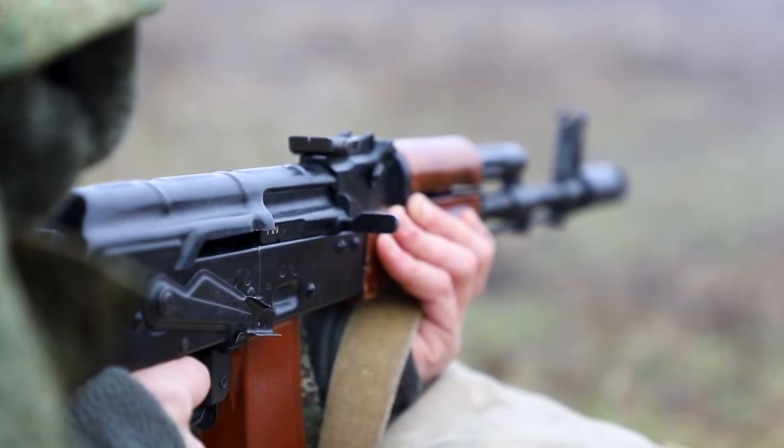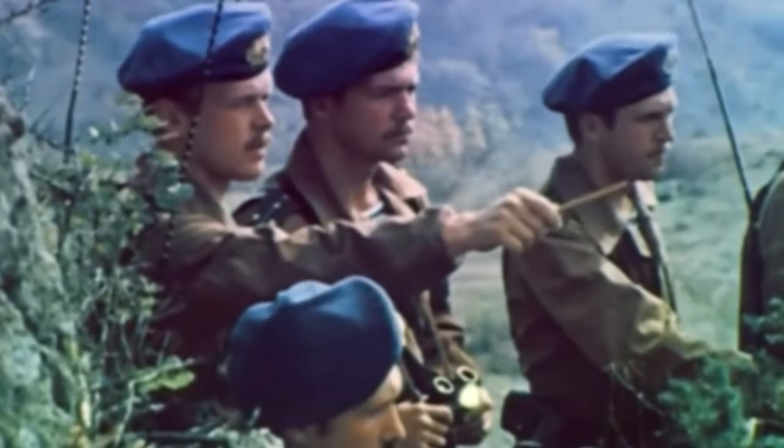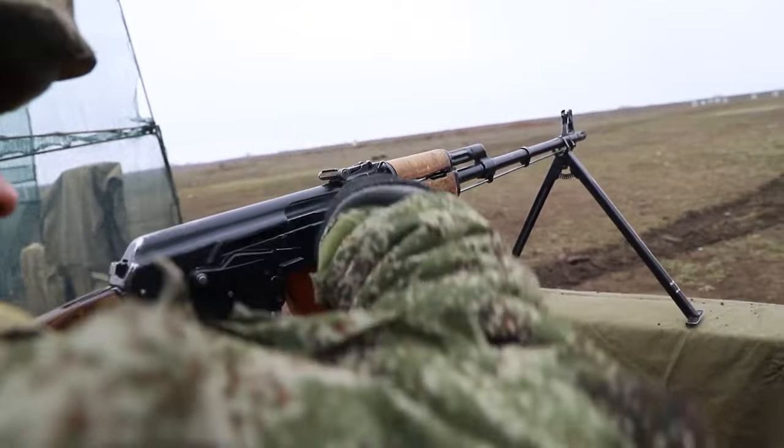The most popular Kalashnikov rifle in the Russian army was its modernized version, known as the AKM. This rifle was designed about 65 years ago, the same as the Kalashnikov RPK handheld light machine gun.